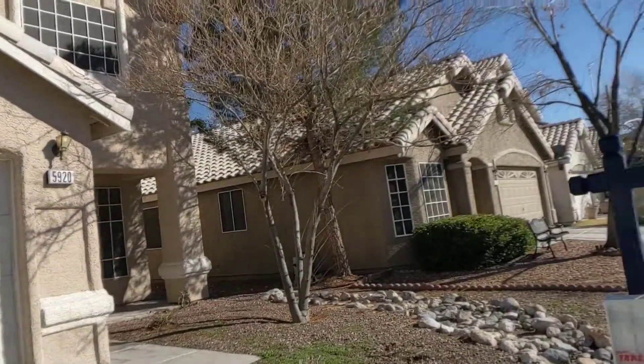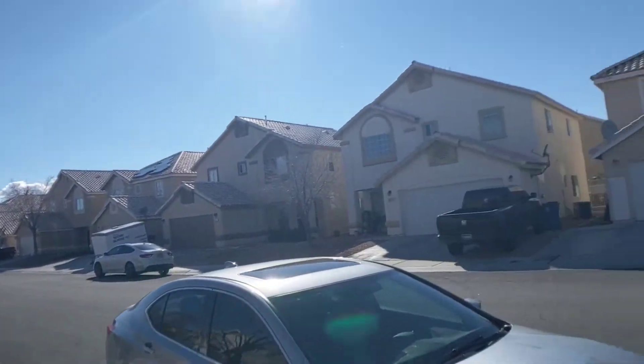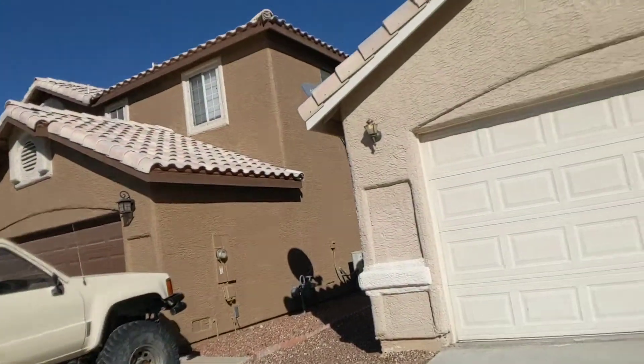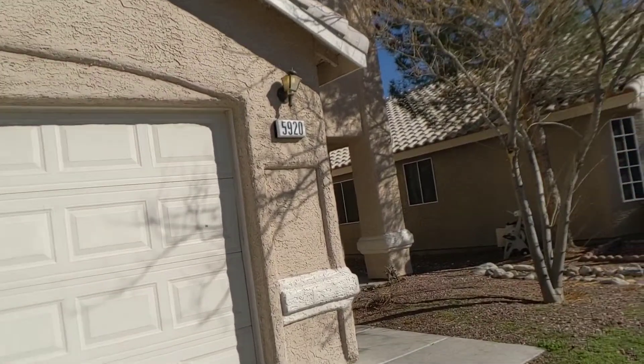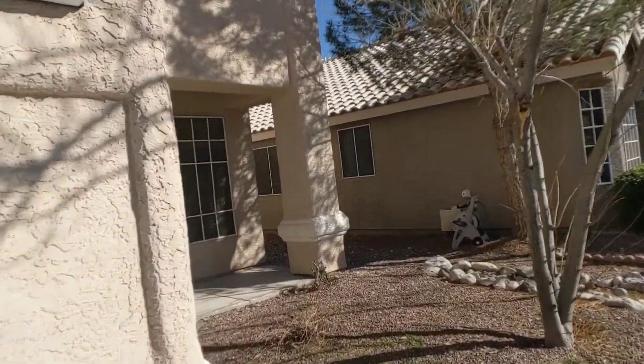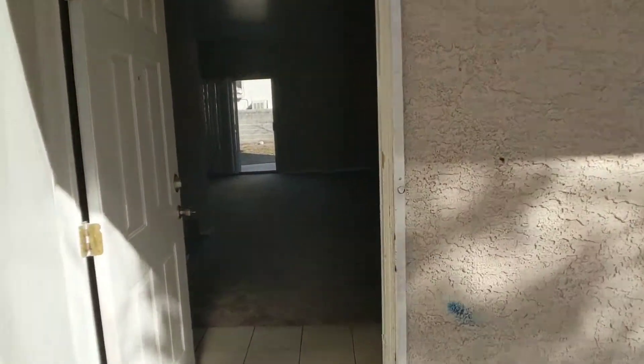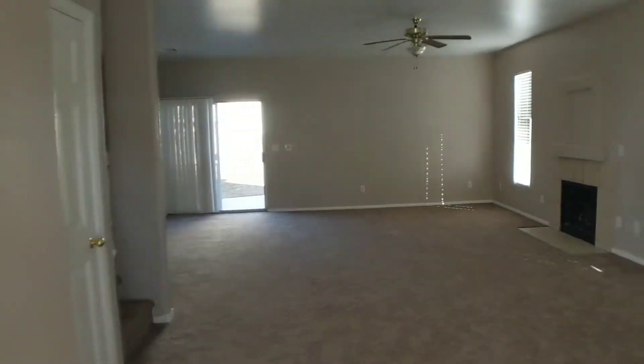I'm at 5920 Royal Castle. We've got a few properties in this area and they've rented well. I've looked around the house already once — I actually did this by going through the entire house without the video recorder turned on.